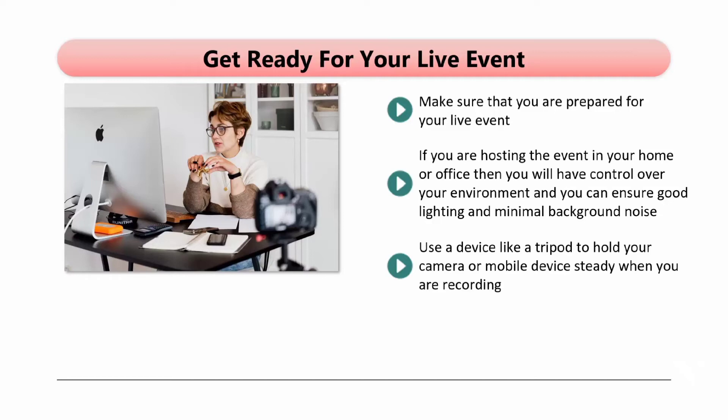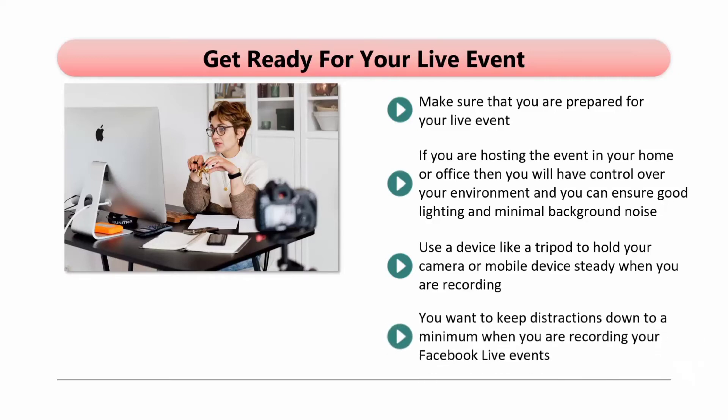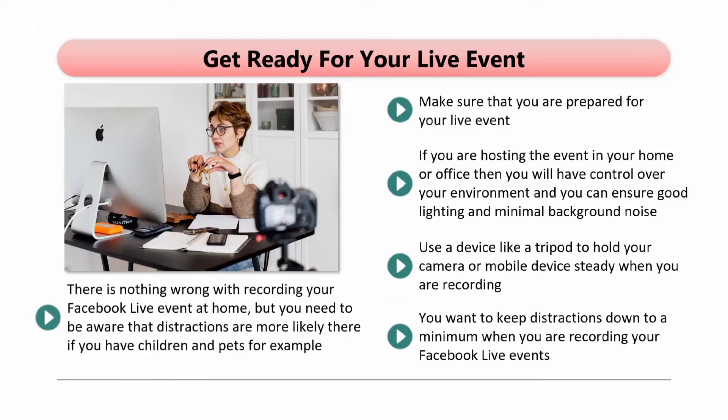Holding a microphone is okay if you are outdoors. For indoor shots, use a microphone stand. You want to keep distractions down to a minimum when you are recording your Facebook Live events. Let others know that they should not disturb you unless there is an emergency. Put your phone on silent as continuous notification sounds can annoy viewers. There's nothing wrong with recording your Facebook Live event at home, but you need to be aware that distractions are more likely there if you have children and pets. Although it can be amusing for kids or animals to show up unexpectedly in your live sessions, it is not the professional image that you want for your business.